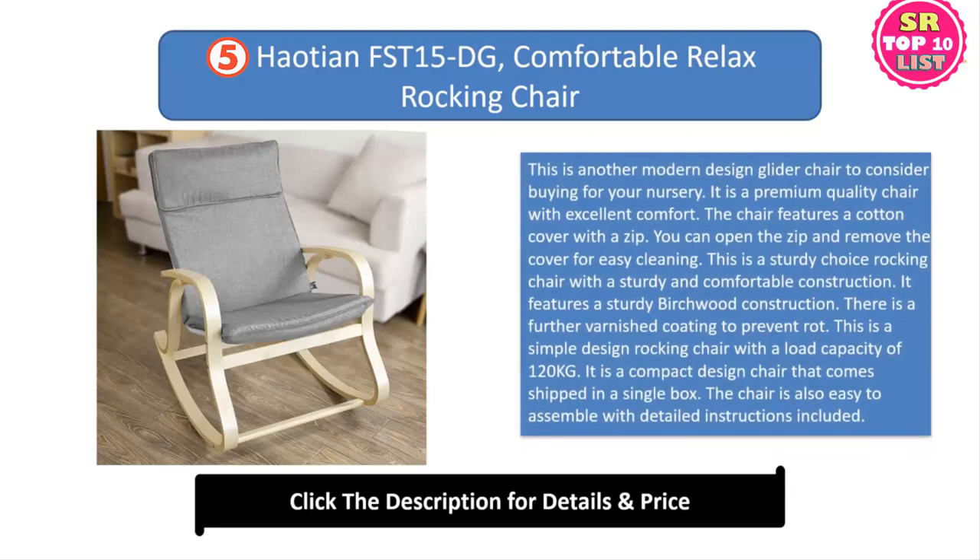5. Persian Comfortable Relax Rocking Chair. This is another modern design glider chair to consider buying for your nursery. It is a premium quality chair with excellent comfort. The chair features a cotton cover with a zip — you can open the zip and remove the cover for easy cleaning. This is a sturdy choice rocking chair with a sturdy birch wood construction. There is a further varnished coating to prevent rot. This is a simple design rocking chair with a load capacity of 120 kg. It is a compact design chair that comes shipped in a single box. The chair is also easy to assemble with detailed instructions included.